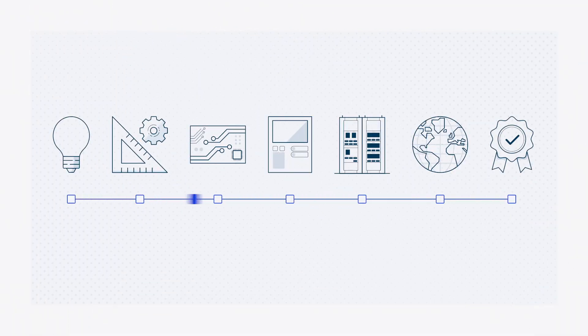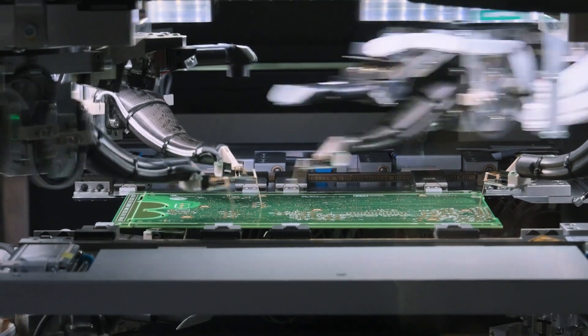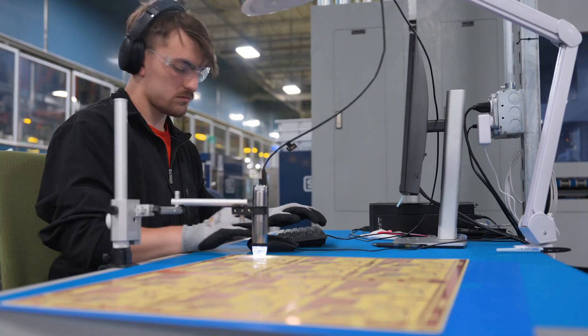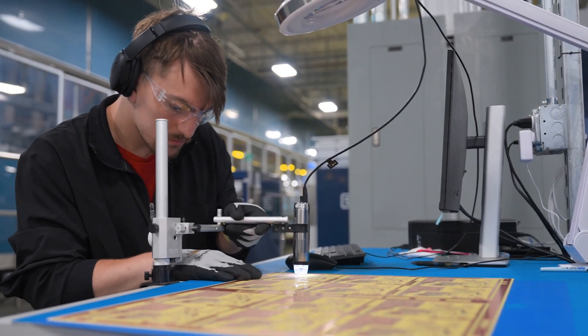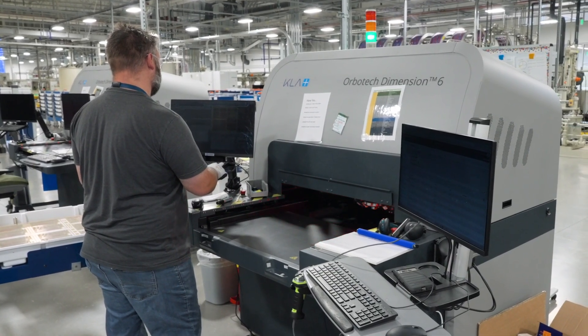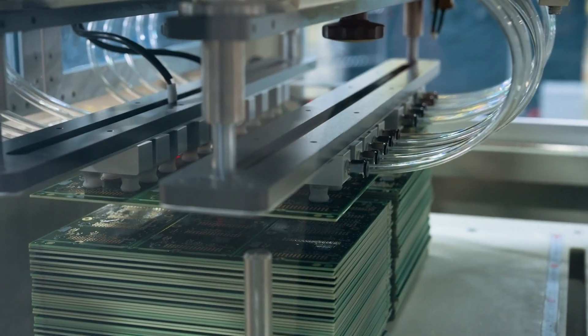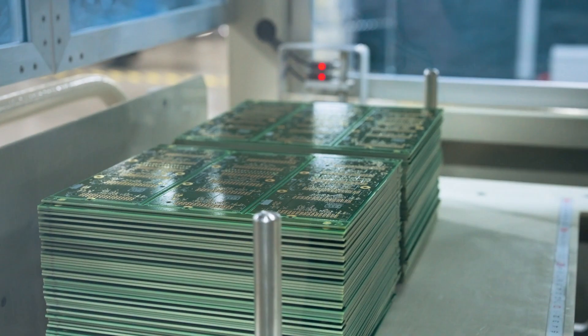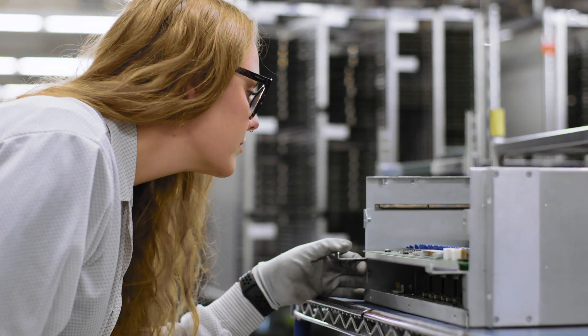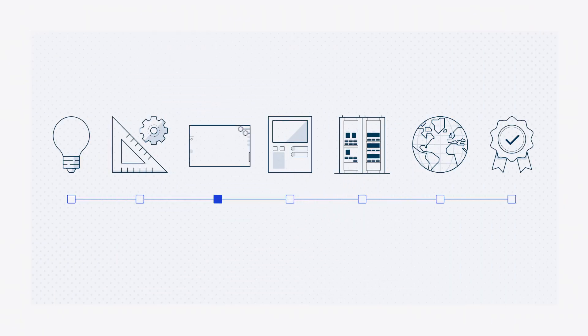At SEL, in-house manufacturing starts at the component level. For instance, SEL Schwartz Campus in Moscow, Idaho is our state-of-the-art factory for producing printed circuit boards, or PCBs. This highly automated and environmentally friendly factory is a testament to the benefits of vertical integration. By producing components for our devices, we set the standard for quality and availability, and we can get products into the hands of our customers faster.